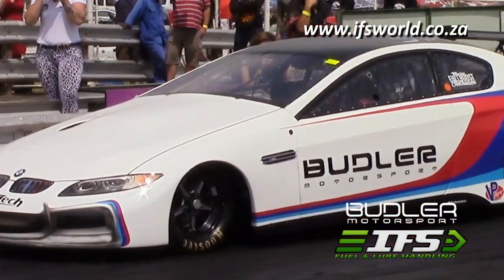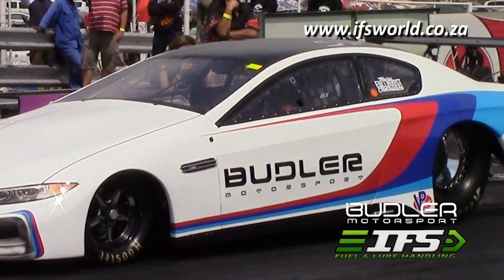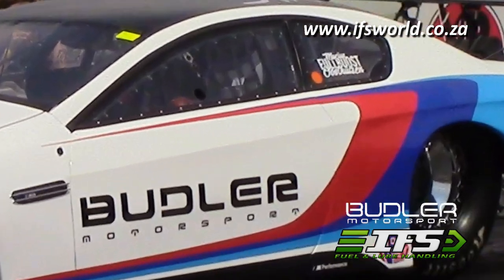Yeah, I'm the driver. Our owner is Putty Butler. He's the owner of the car and the finances behind the car and all that. But I'm the driver tuner.